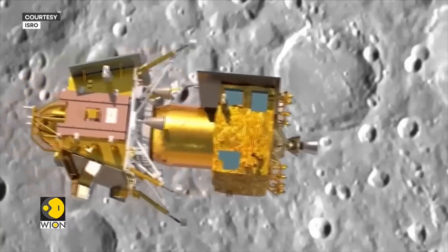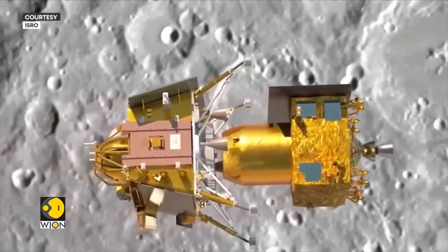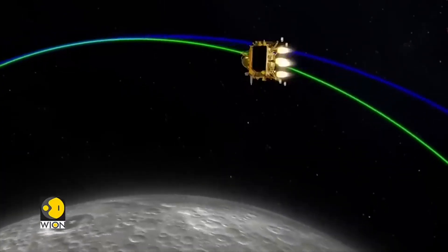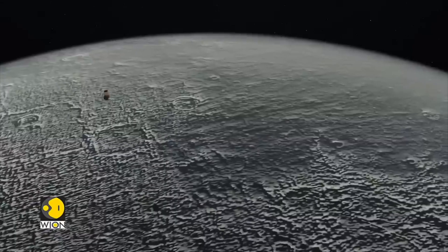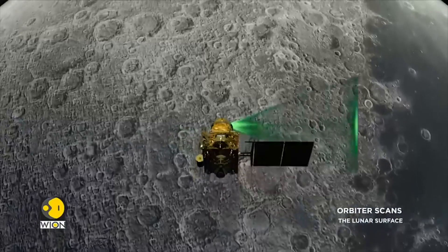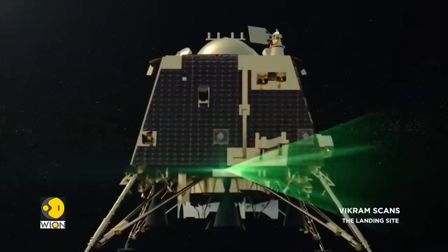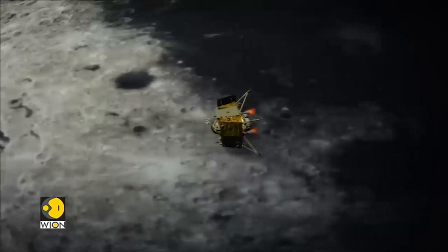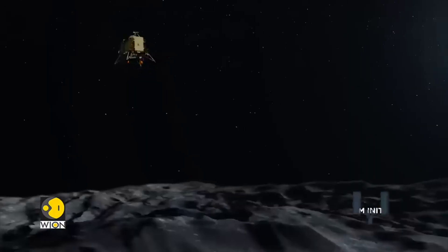After the lander separates from the propulsion module, it enters a 100-kilometer by 30-kilometer orbit — meaning the farthest it will be from the Moon is 100 kilometers and the closest is 30 kilometers. At around 30-kilometer altitude, the lander begins to use its thrusters to navigate down to the surface. At around 100 meters altitude, the lander scans the surface for obstacles. If there are none, it begins a slow descent, firing its thrusters until touchdown.